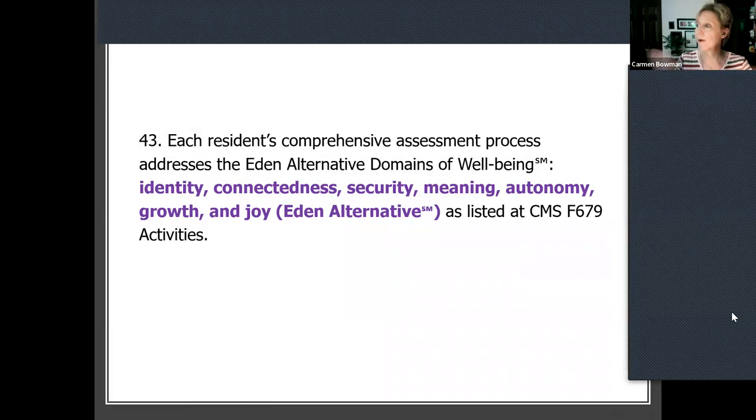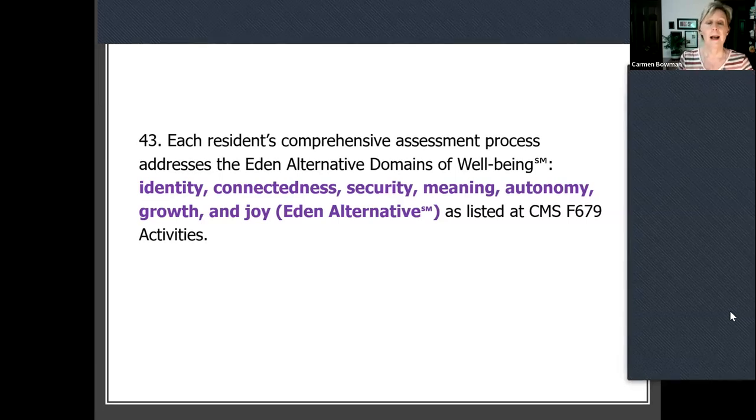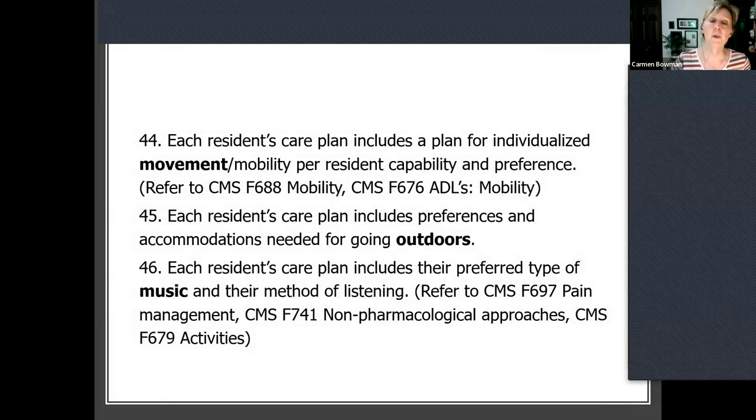Imagine you move into a nursing home — any one of us could. How would you feel if you were asked, 'What brings you joy?' Let alone your identity — who you really are. How do you like to be connected to people? Security, meaning — what brings you meaning — autonomy, what's important to you and the ability to choose, growth. Did you know we're all supposed to be growing at all ages, even at a hundred? Nobody talks about that but people in the culture change movement.